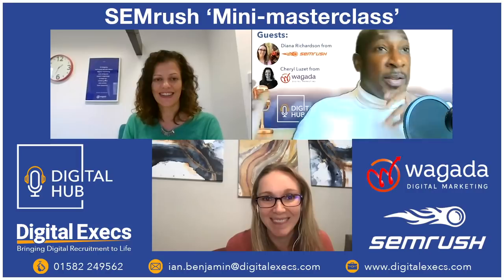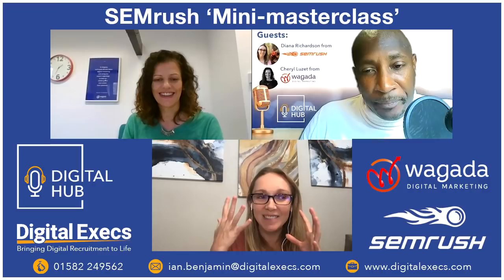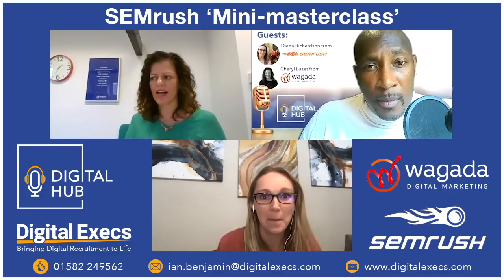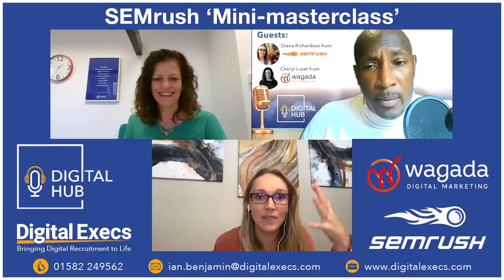The panel discusses how 2021 will be about taking advantage of SERP opportunities — featured snippets, knowledge panels, and other features. Cheryl notes SEO has to be hard, because if it were easy everyone would do it, and there are only 10 spots on page one. Mobile makes it even harder with less real estate. It's genuinely tough but that's the nature of it.